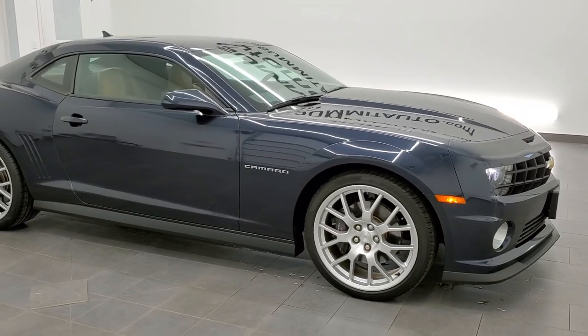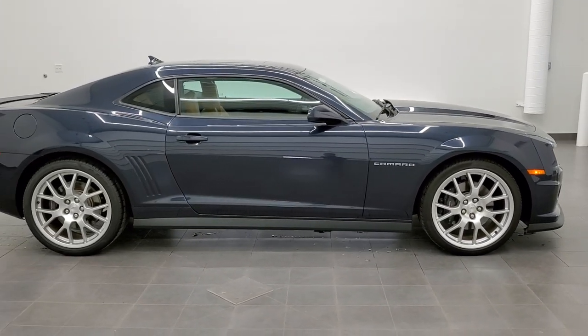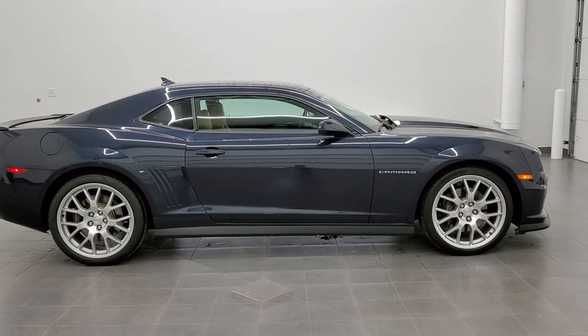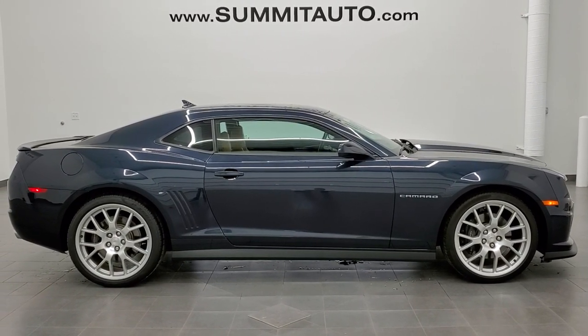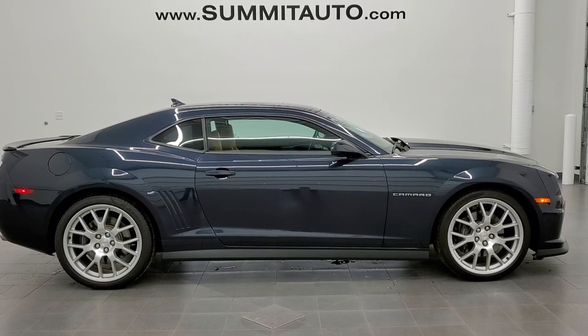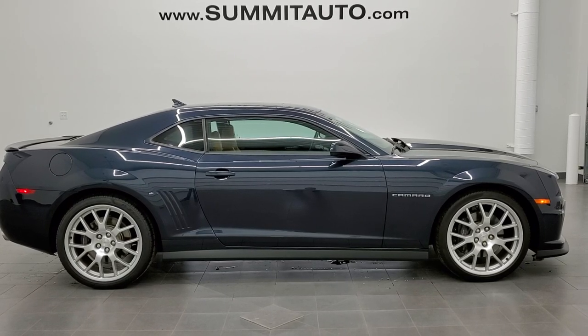To see more pictures of this car or any of our other 450 new and used cars, trucks, SUVs, minivans, Wranglers, Camaros, Corvettes, sports cars, Challengers, and Chargers — you name it, we've got it — go to summitauto.com. Full pictures and descriptions of every single vehicle from two locations, all at summitauto.com. For more HD videos, go to youtube.com/summitauto.